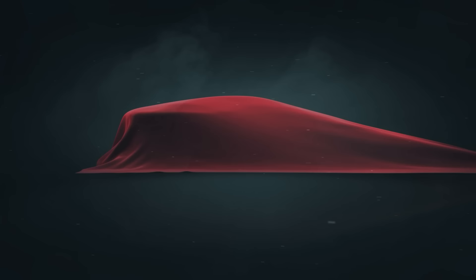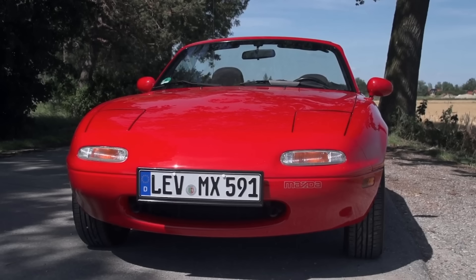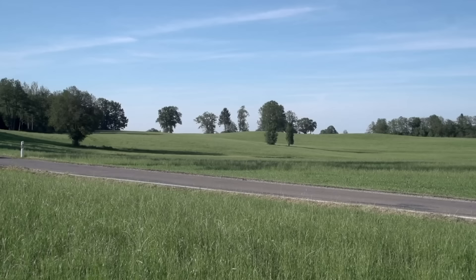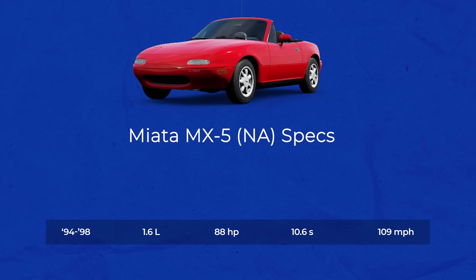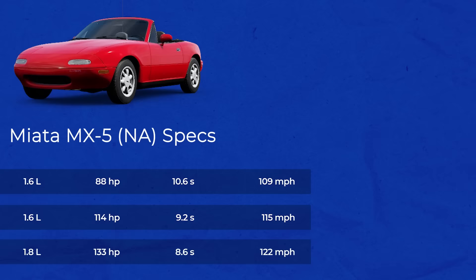Number 4. This might be a controversial pick, but I know if I hadn't mentioned it the comments section would be full of people asking, hey, where's the Miata? So for the millionth time on the internet — is Miata slow? Yes. The first generation could be had with as little as 88 horsepower, but even the meatier ones with 130 horses were struggling to break the 9-second mark to 60. That's slow.